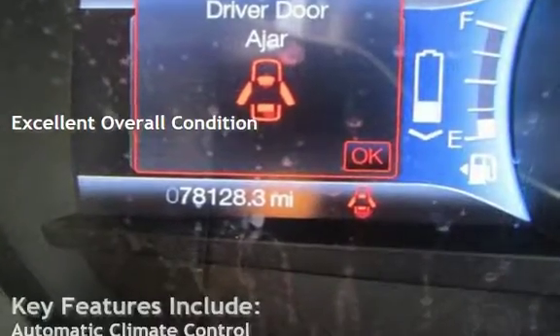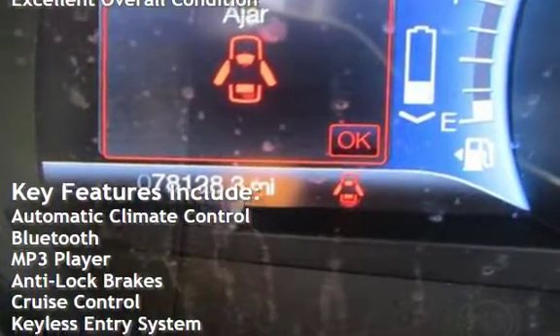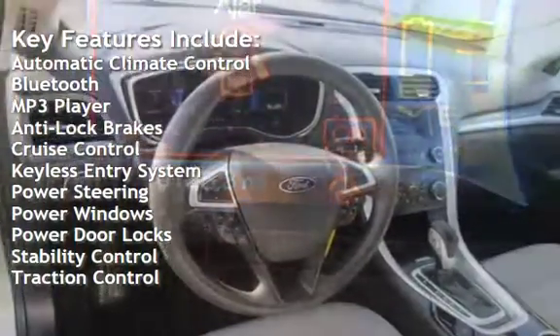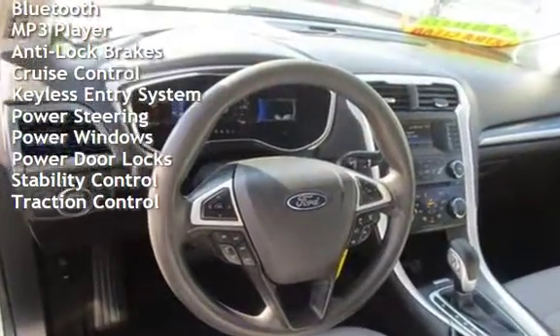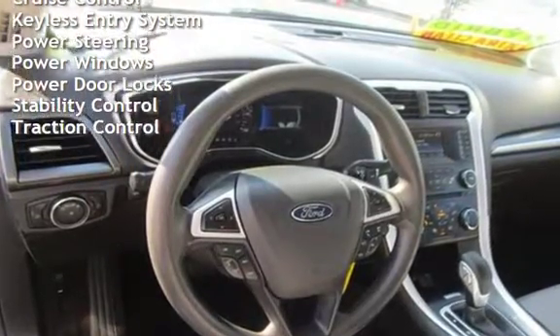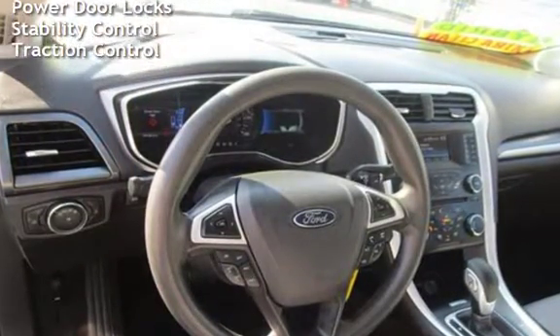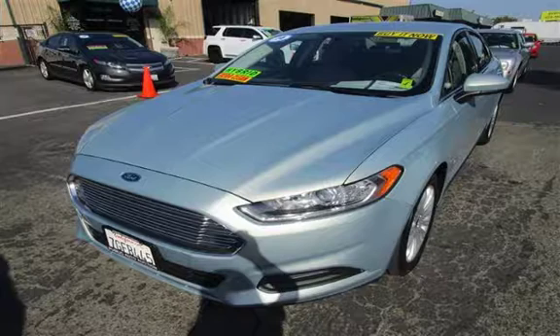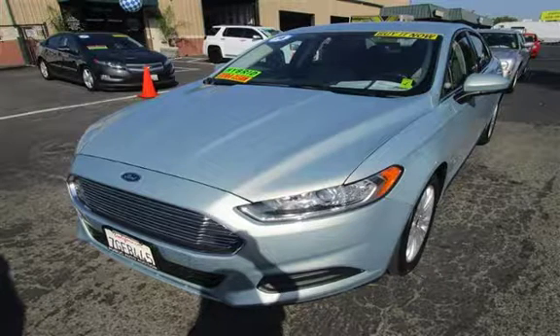Key features include automatic climate control, Bluetooth, MP3 player, anti-lock brakes, cruise control, keyless entry, power steering, power windows, power door locks, stability control, and traction control.